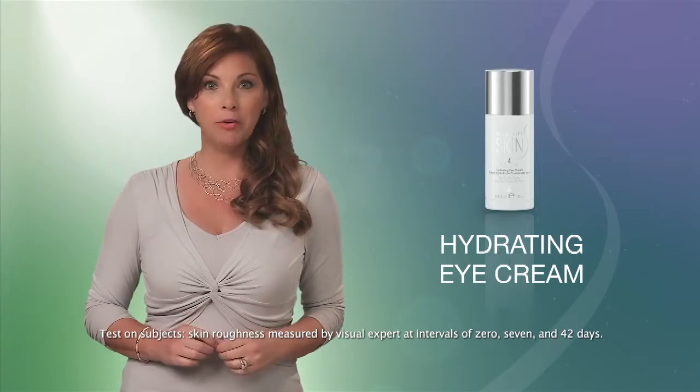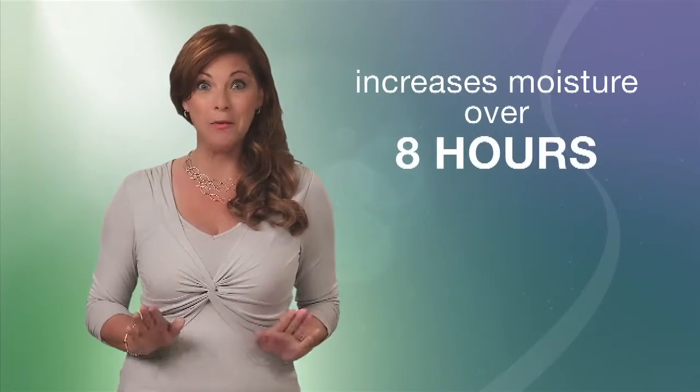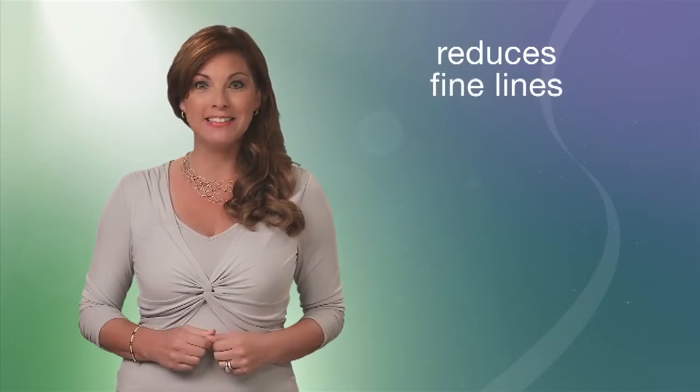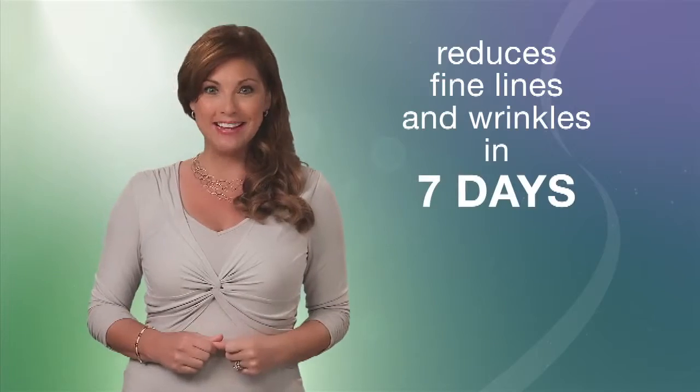The Hydrating Eye Cream is clinically shown to increase the skin's moisture over 8 hours, and it significantly reduces the appearance of fine lines and wrinkles in the eye area in just 7 days. Just finish up with either the Daily Glow Moisturizer or the Replenishing Night Cream, and your Advanced Daily Skin Care Program is complete.